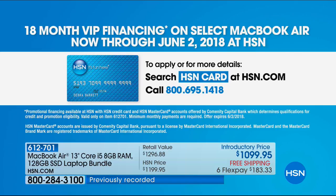That is only good for HSN card holders. If you do not have an HSN card yet, you can call and ask and apply for one. We can get you approved instantly, and you'll even get an additional $10 off.